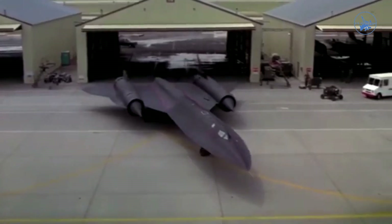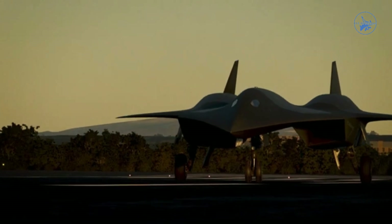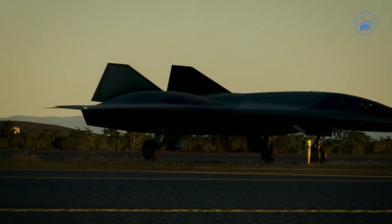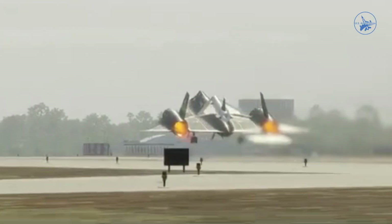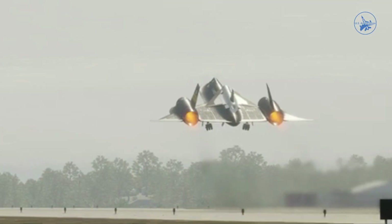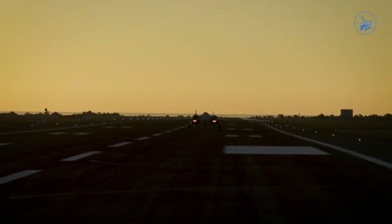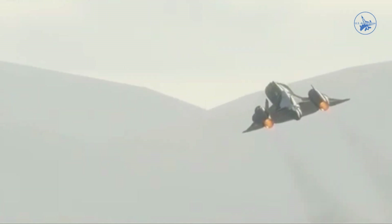The Blackbird's engines were extraordinary. Designed to function seamlessly from a standstill to Mach 3.2, engineers overcame challenges like cooling, fuel efficiency, and managing supersonic shock waves that disrupted airflow. This advanced technology enabled the SR-71 to evade surface-to-air missiles not by maneuvering, but by simply accelerating, outmatching the range and agility of its pursuers.